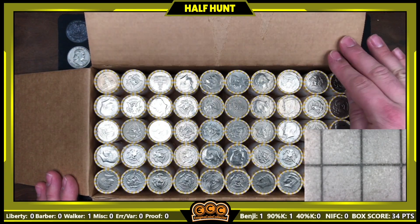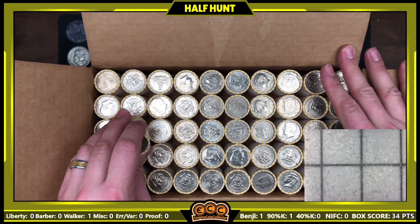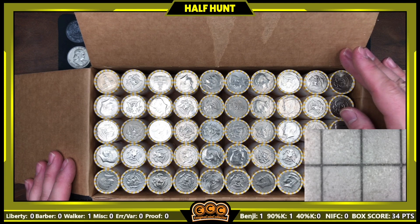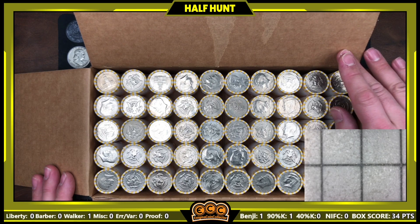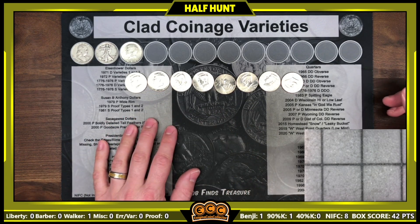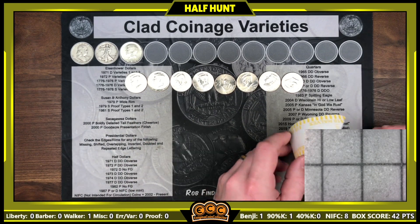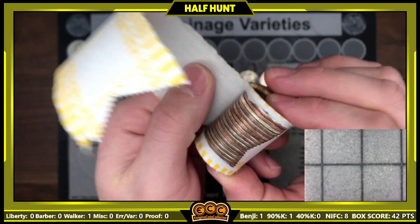We've got what looks like a silver ender right here, although it might just be tarnished. This box also looks a little different — looks like we do have some NIFCs in here. No confirmed silver ender, but I'll start cracking rolls and bring you in if we find anything silvery. We're almost finished with box number three on roll number 38 and we've got eight NIFCs so far — haven't been bringing you in for those, I'll go over them at the end.